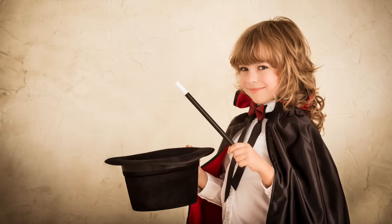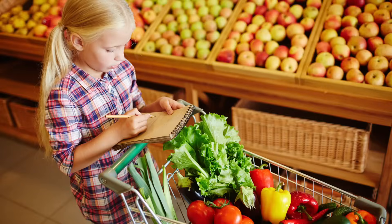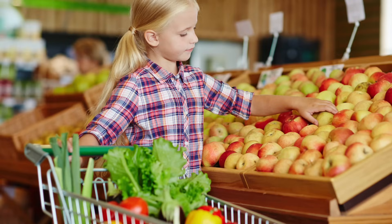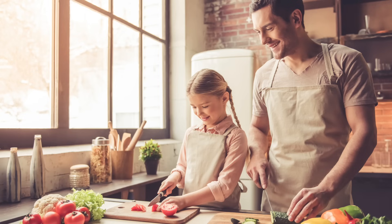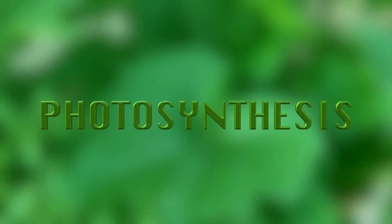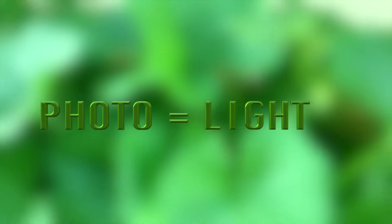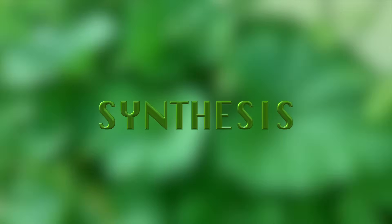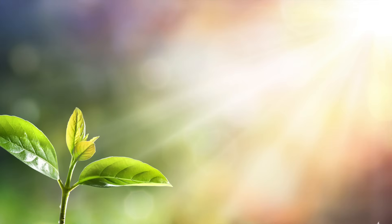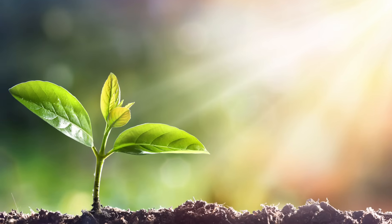People cannot magically make their own food — it takes shopping and time and preparation, it takes work. But watch how plants do it. The word photosynthesis comes from two words: photo, which means light, and synthesis, which means to make.